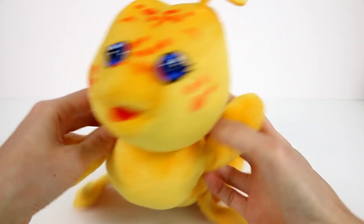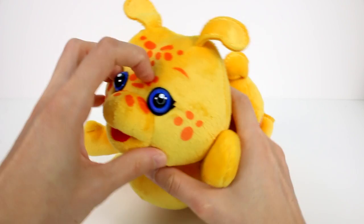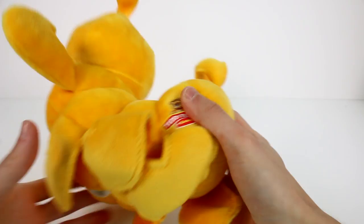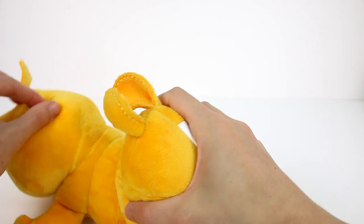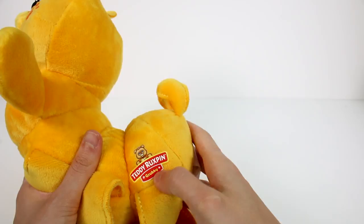Let's look at Grubby first. These are very soft — very, very soft. They have these button eyes that kind of stick out. Grubby has some eyelashes, I love it. And these spots here aren't stickers — they're actually printed on the fabric, which I really appreciate. It says Teddy Rockspin Grubby on the tushy here. I like how they added the name in there. That's pretty awesome.